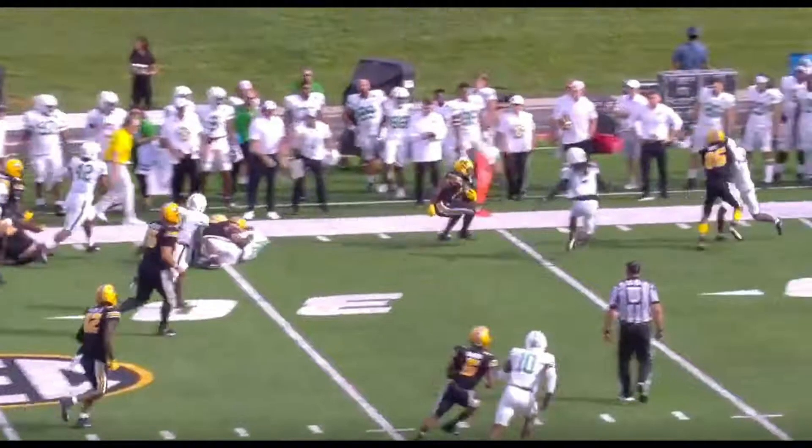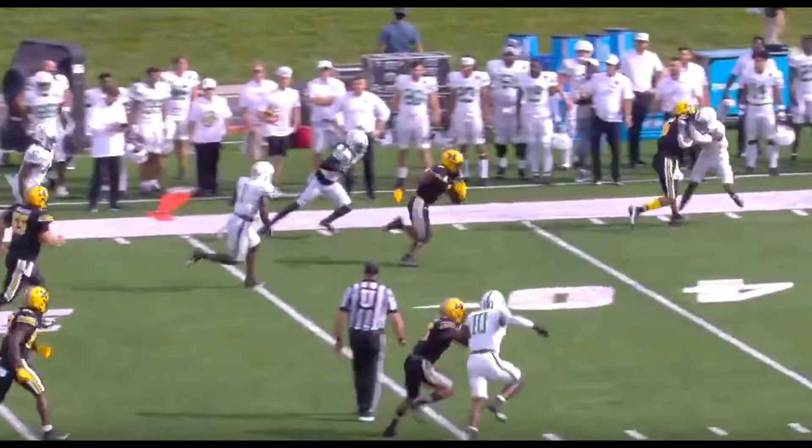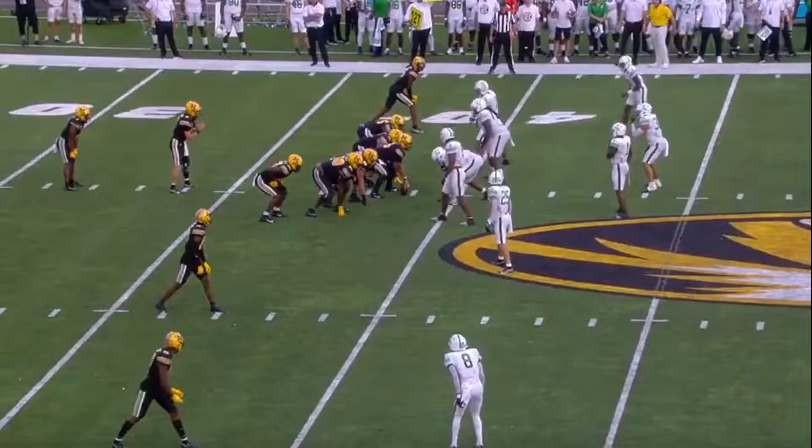He breaks down, lowers his hips, and the defender does not do the same. Broken tackle, and he's off to the races.